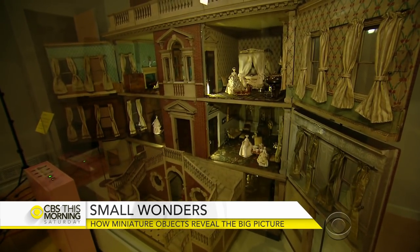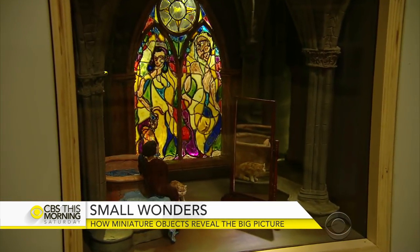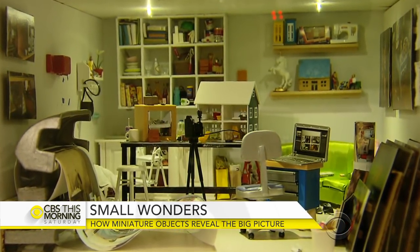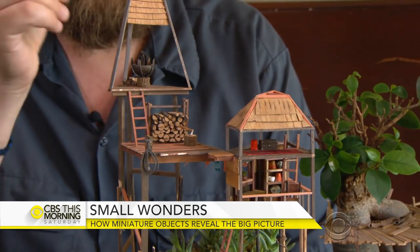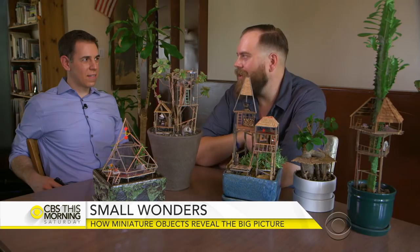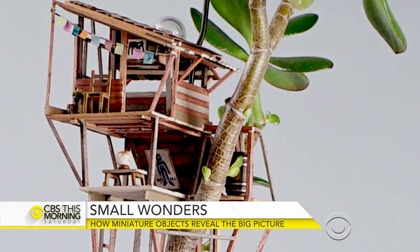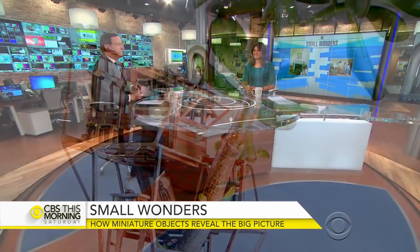And that's the enduring power of miniatures — whether it's dollhouses or these one-square-foot dream homes that cap off the exhibit. Powerful emotions come out of small spaces. 'There's a lot going on here — at the top we have a signal tower.' Even if your imagination has to go out on a limb. Mark Albert, CBS News, Los Angeles.